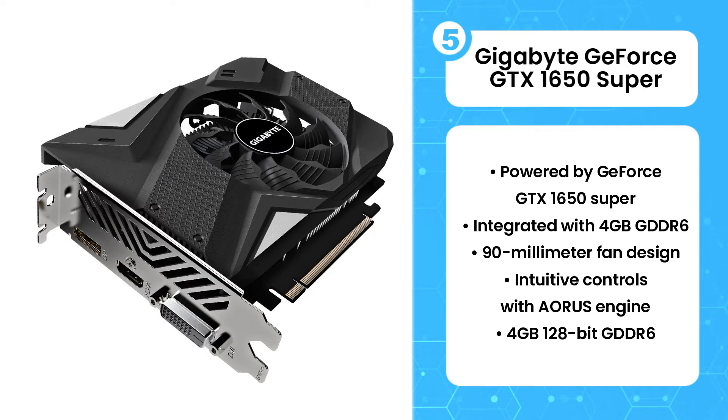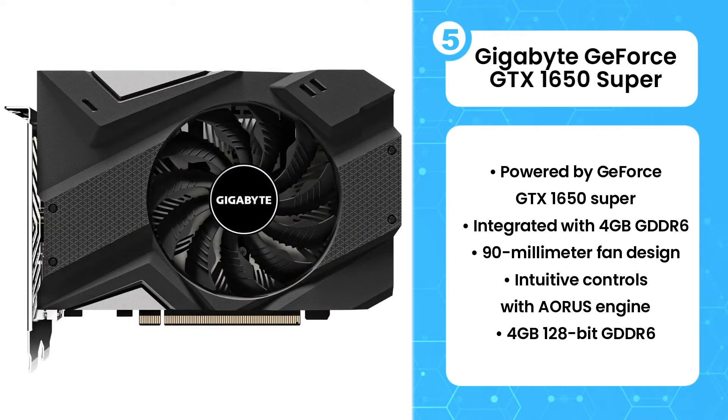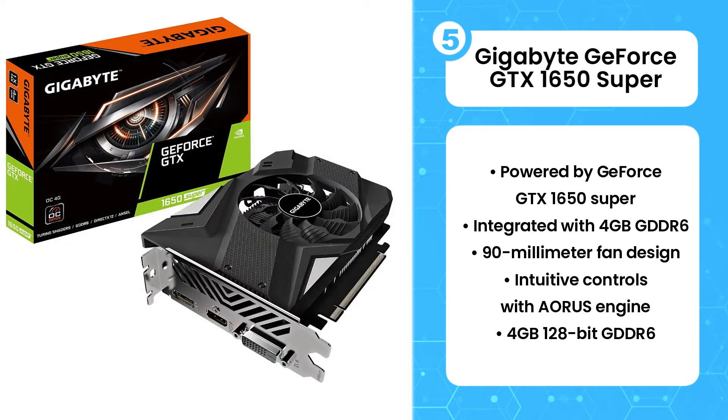If you are somebody who is tight on budget and looking for a decent graphics card to pair up with the Ryzen 7 3700X, then we will recommend you go with this one.